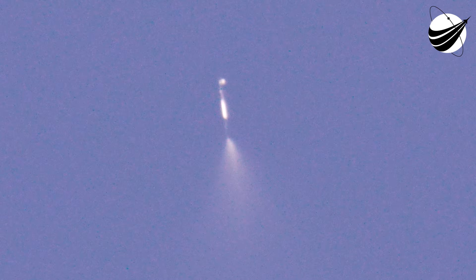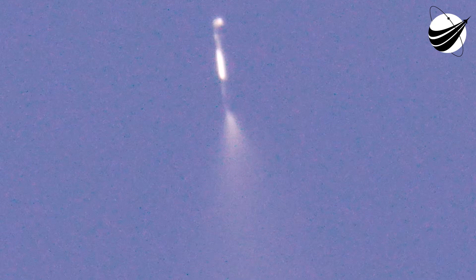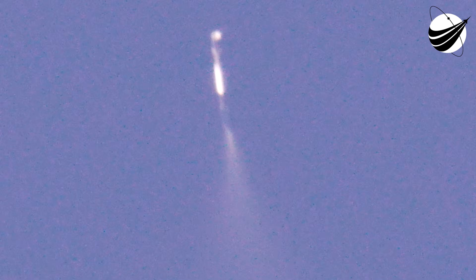Stage 1 boost-back shutdown confirmed. Now, at just about T-plus three and a half minutes into today's mission, the next major milestone we're standing by for is our first stage entry burn.